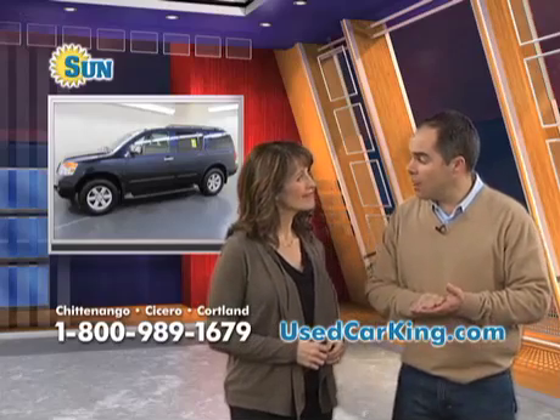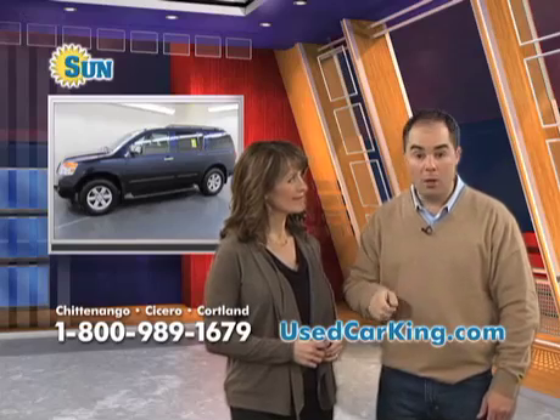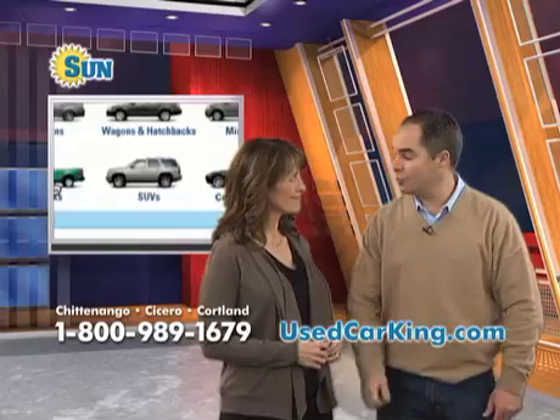Holly, I'll tell you something right now. With this nasty weather, a lot of people want to be safe and secure, and you need to be in an SUV. We make it so easy — go to usedcarking.com, click that SUV button, and let's look at this one here.